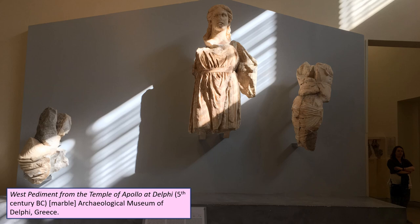The archaic west pediment was probably a Gigantomachy, but we can see from the classical pediment still in the museum today — apologies, the sunlight was particularly bright when I was trying to take this photo — that we've got Dionysus amongst Thyiads, who are Maenads specifically located on Mount Parnassus. If you're wondering why Dionysus is at Delphi, he is supposed to have stood in for Apollo during the three months of the year that Apollo was absent.